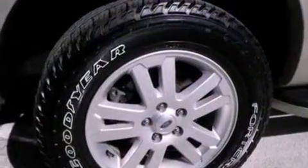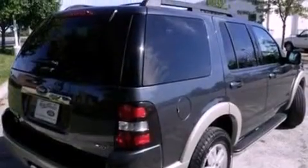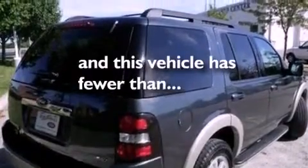Its top features include air conditioning, external temperature display, four well-positioned speakers, a four-wheel independent suspension, roof rails, traction control and stability control systems, dusk-sensing headlights, and this vehicle has less than 36,000 miles.